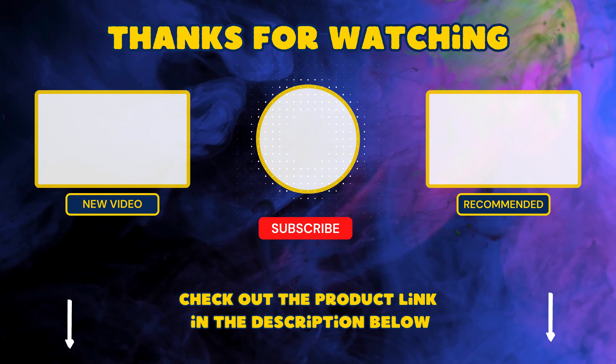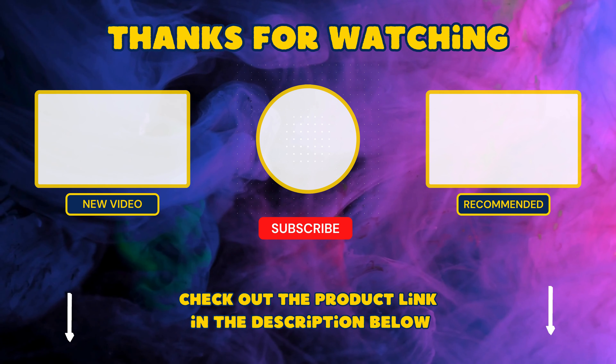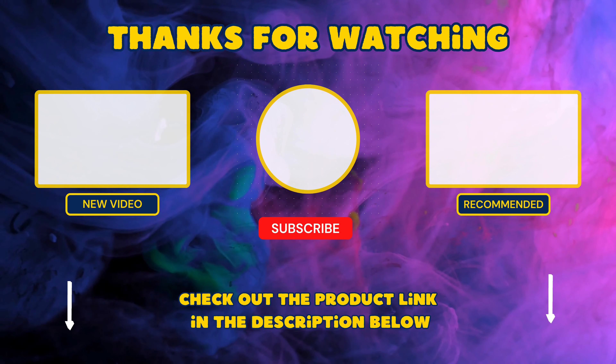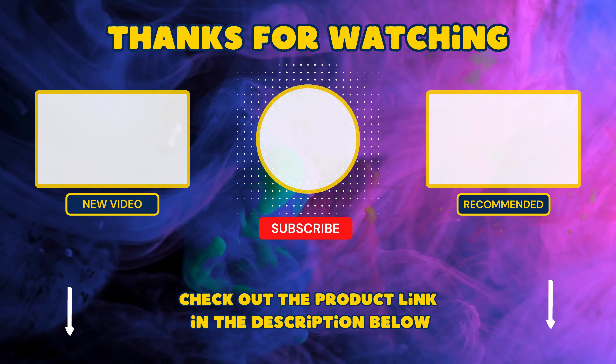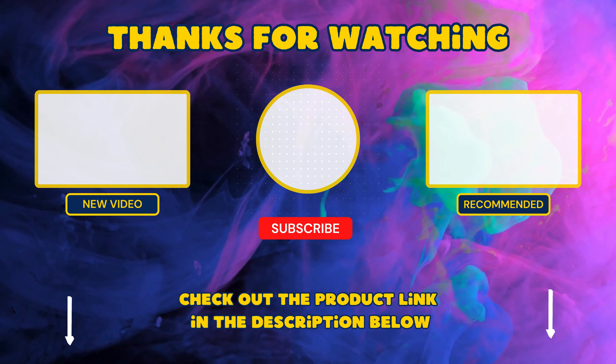Be sure to check out the products I featured using the affiliate link in the description below. Don't forget to hit that like button, subscribe to the channel, and tap the bell icon so you never miss an update. Thanks again, and I'll see you in the next video.